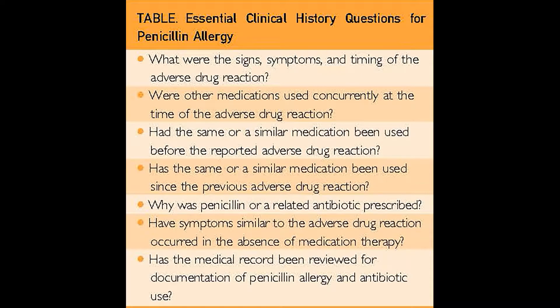The first thing we always think about with a penicillin allergy is getting a good history, which would tell us what exactly happened — the signs and symptoms. Classic symptoms would be itching, rash, hives, swelling, trouble breathing, or perhaps even a falling blood pressure or anaphylaxis. Typically those symptoms would occur fairly quickly, within minutes of taking penicillin, and would require some type of medical treatment.